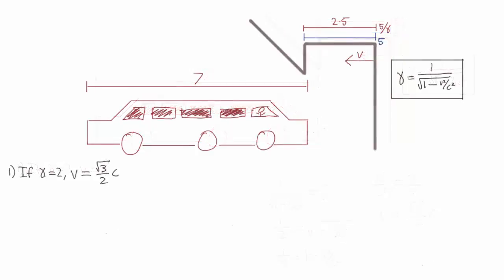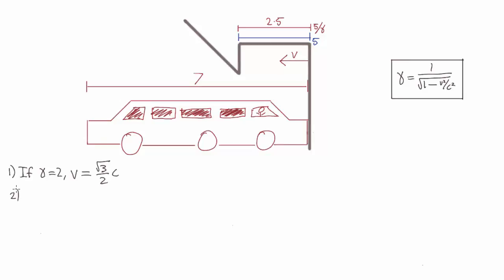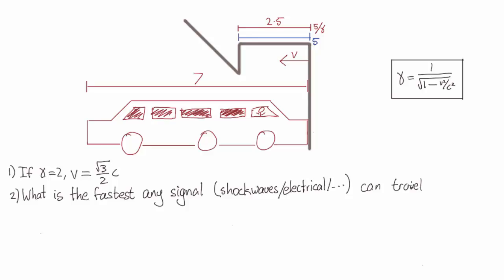So now the garage slams into the front of Alice's car, sending all these shock waves towards the back. What is the fastest that any signal — whether it's shock waves or electrical or whatever — can travel from the front of Alice's car to the back, causing it to come to a halt?